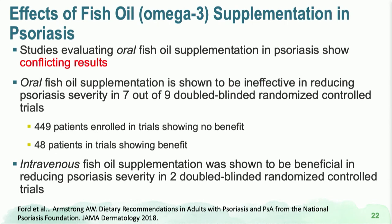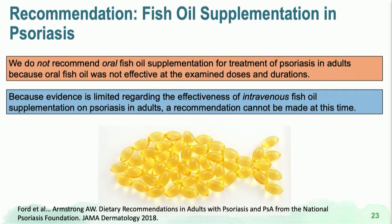There have been many studies on omega-3 supplementation in psoriasis, but unfortunately quite conflicting results. Seven out of nine studies on oral fish oil supplementation did not show improvement in psoriasis severity. However, intravenous fish oil supplementation in two double-blinded RCTs showed some positive effects — possibly due to the amount or duration of dosing. At this time, oral supplementation lacks strong data, while intravenous fish oil may be helpful, though access outside clinical trials is limited.